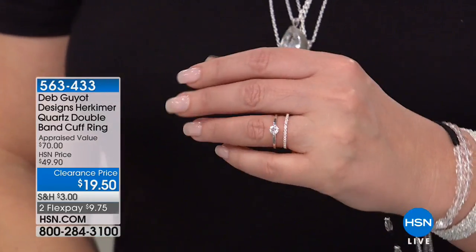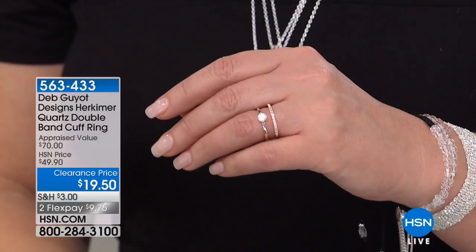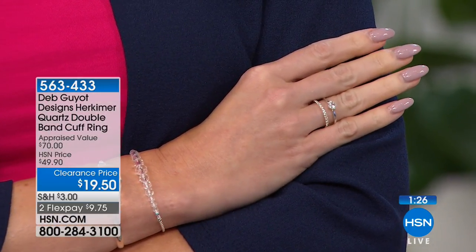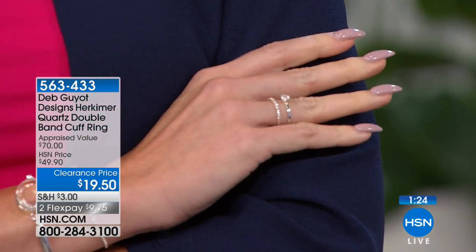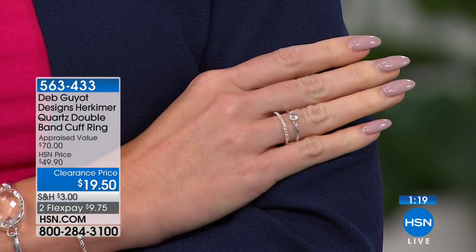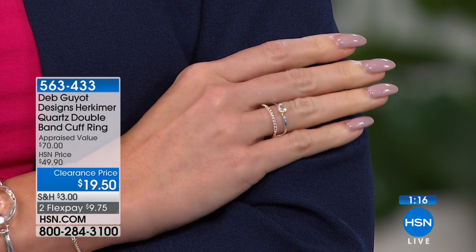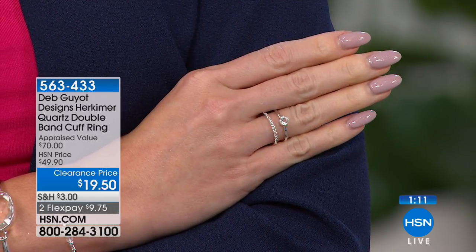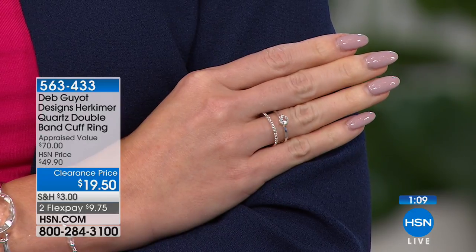It's a fun ring. You might want to wear it on your ring finger or your middle finger — it's really easy to wear. Once you put it on, you don't even feel you've got it on. Look at how pretty that is on Kate's finger — just beautiful, classy, and delicate. Enough sparkle for sure. That is $19.50. There are 861 of these left before we say goodbye to this forever.